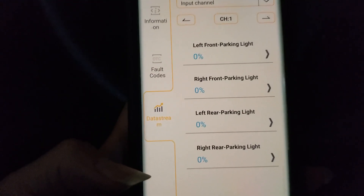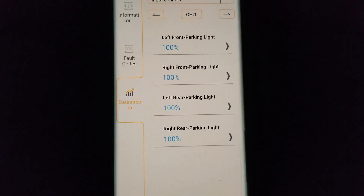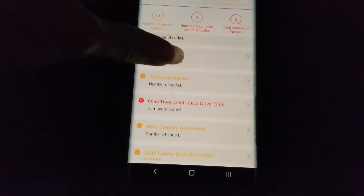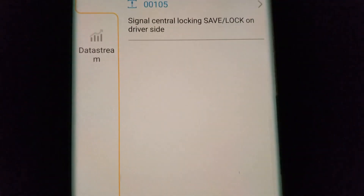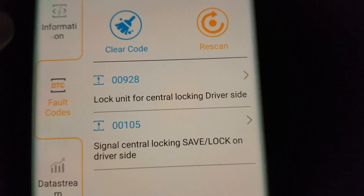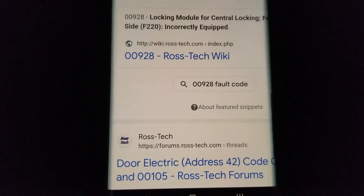It shows the license plate lamp activation and windshield washer pump. Right here it shows left front parking light, right front parking light, left rear parking light, and right rear parking light — you can test these out. Turning on the parking lights shows 100%, so all those are working. It also shows door electronics on the driver's side with lock unit for central locking and signal locking. It gives a wiki so you can look up how to fix issues.